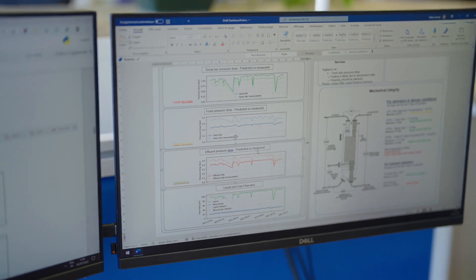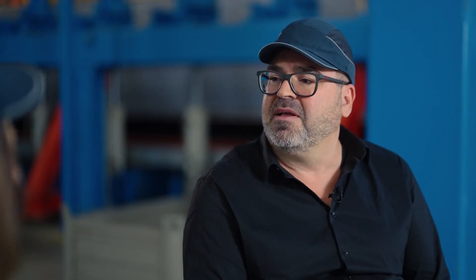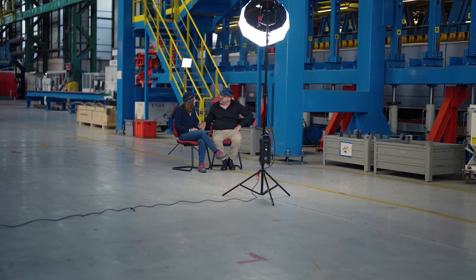We have taken this one step further by developing a software called Packinox Performa. The tool continuously analyses the condition and performance of the customer's heat exchanger and issues weekly status reports. This is a good example of how we always try to improve and make things better for our customers.